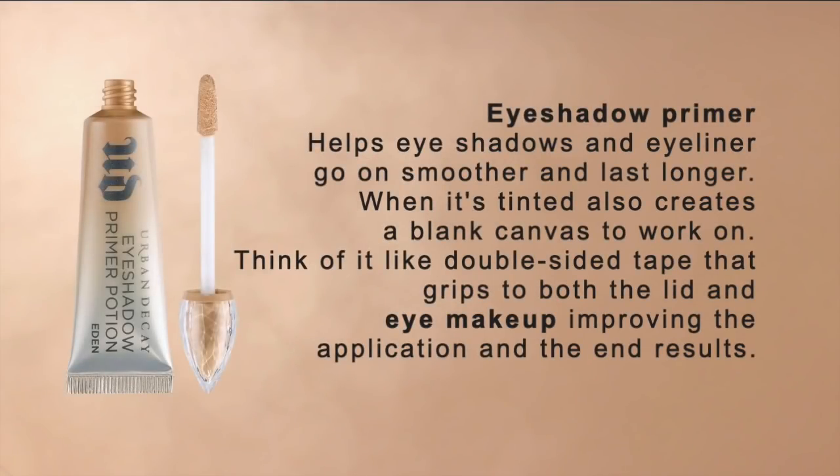The very first essential product, and probably the one I talk about the most, is an eyeshadow primer. An eyeshadow primer helps eyeshadows go on better, last longer, and if it's tinted, it can create a blank canvas to work on. It basically camouflages any discoloration you might naturally have on your lid, and it also helps to create a grip with the eyeshadows.